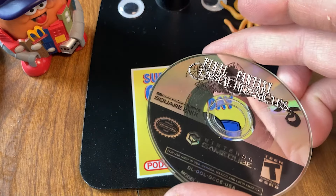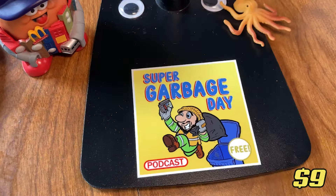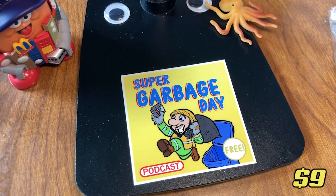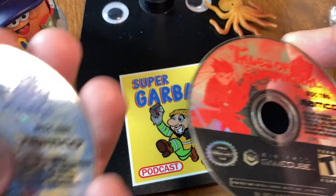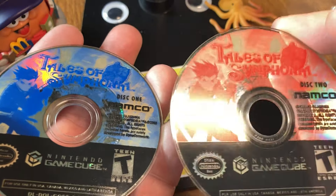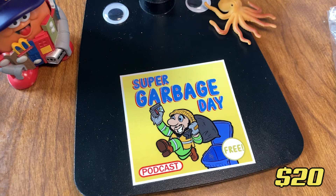And here we have Final Fantasy Crystal Chronicles. I already own a copy with the box, but nice to just have another one, I guess — that's going for $9 loose. And check this out: Tales of Symphonia! I've got both discs in this lot, and that's going for about $20 loose.